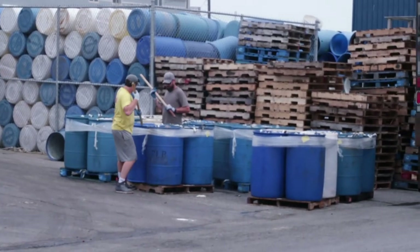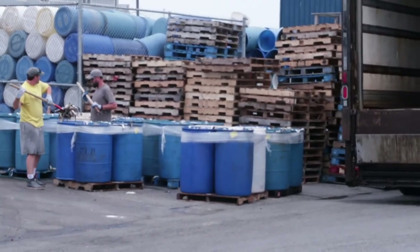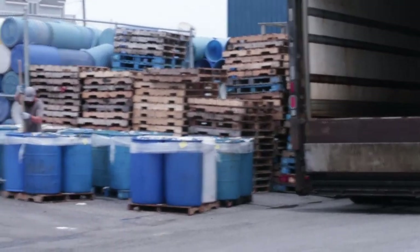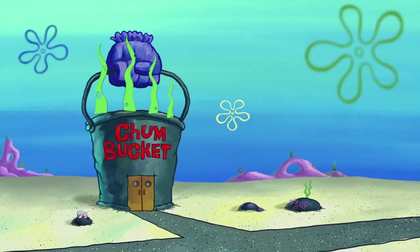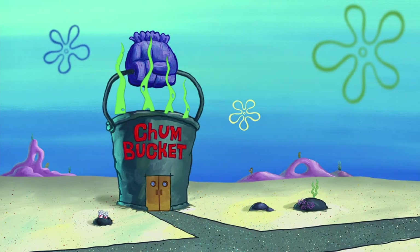It's because these guys right here are stuffing fresh chum into the buckets. Holy crap — look at all that dead fish! It smells like you would expect it to. That's a lot of dead fish going into barrels.